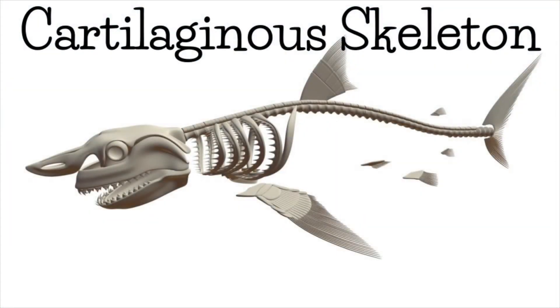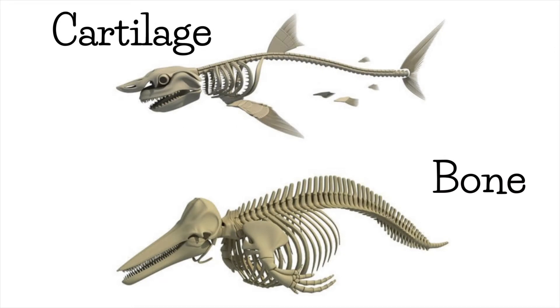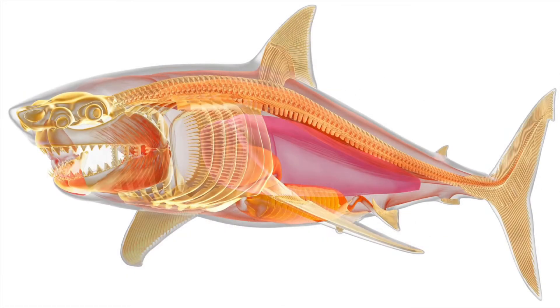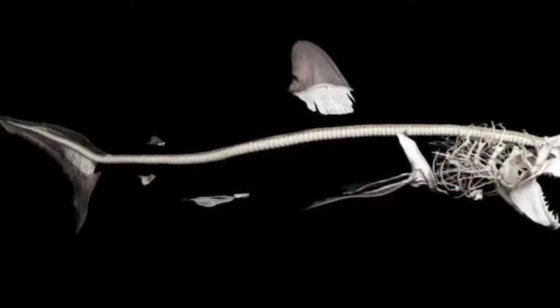Next, their cartilaginous skeleton. Sharks are cartilaginous fish, which means they have no bone. Their skeleton is made of cartilage, the same stuff that our nose and our ears are made of. Cartilage is much lighter than bone. This stops sharks from sinking and allows for greater flexibility.